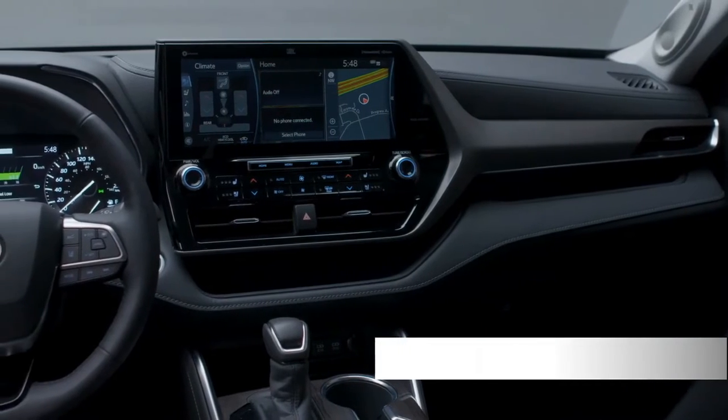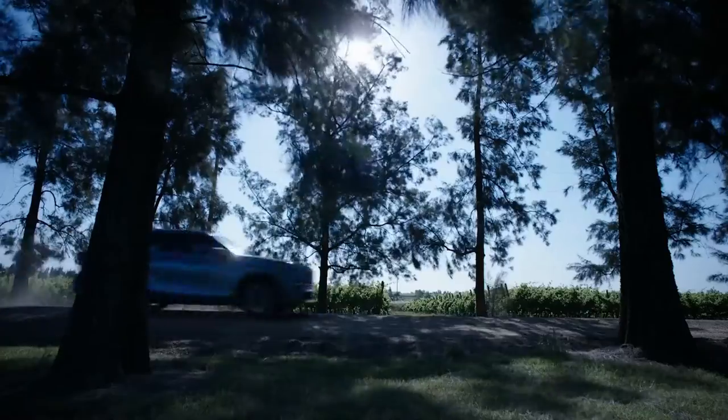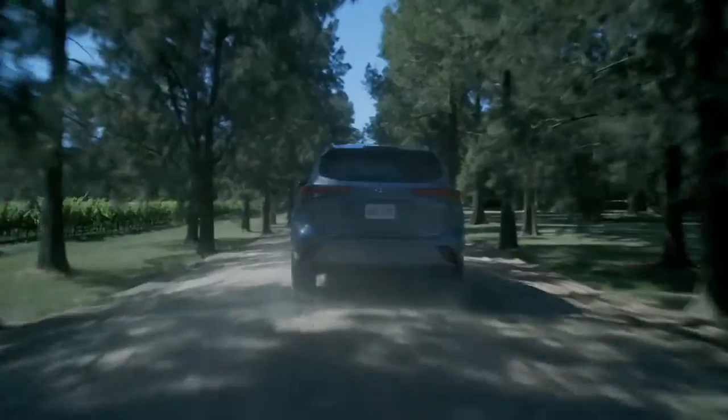The Highlander also comes standard with EasySpeak for drivers, where the Highlander's built-in microphone amplifies your voice through the rear speakers. So when your kids scream "aren't we there yet" for the fourth time, you can calmly say "no" for the fourth time.